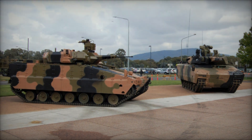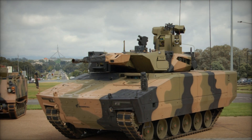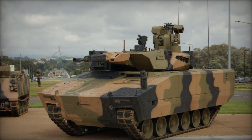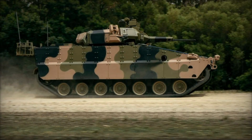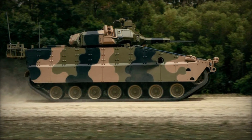The AS-21 is armed with a 40mm autocannon and a coaxial 7.62mm machine gun, both mounted on the turret. Additionally, it features up to 10 smoke grenade dischargers, five on each side, for self-screening purposes as required.